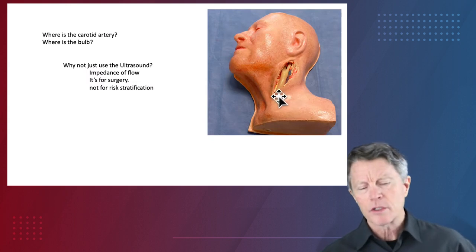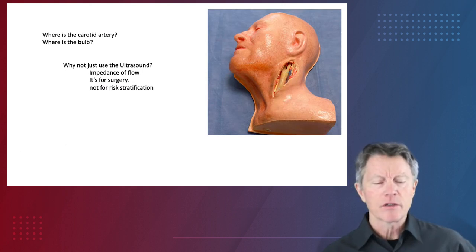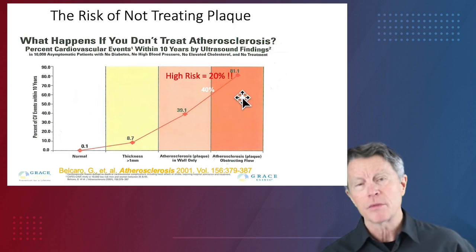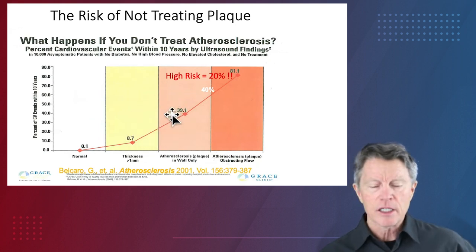Just a couple of other quick points. Where is the carotid artery? Right here. Where's the bulb? Right there. Why don't we just do the ultrasound? Because a carotid ultrasound only shows you people who have so much plaque it's impeding the flow in their artery. Class 1 and class 2, which are a huge portion of the population once you start hitting your 50s and 60s — those are the people we really want to find. People that have a problem and don't know it.